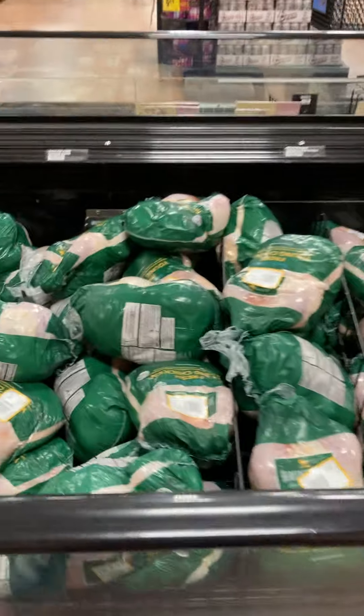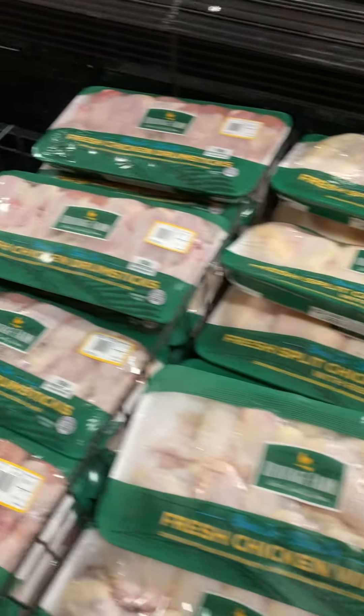And guess what I found — chicken everywhere, just like in the Philippines! And here's some hot dogs, barbecue, that kind of thing.